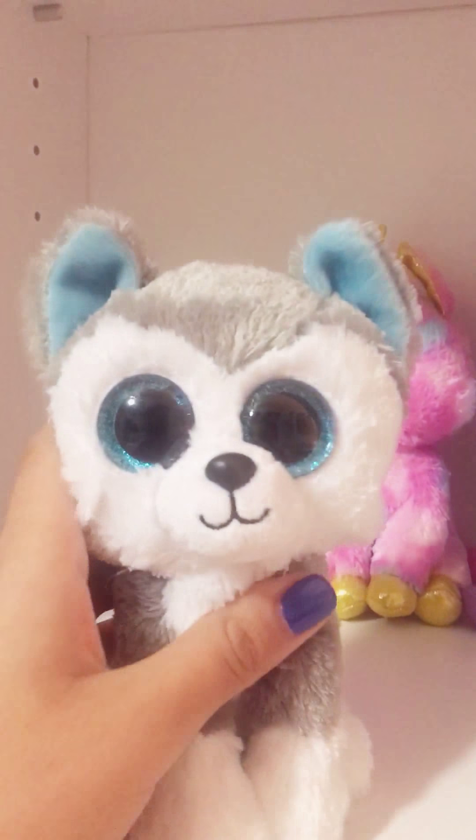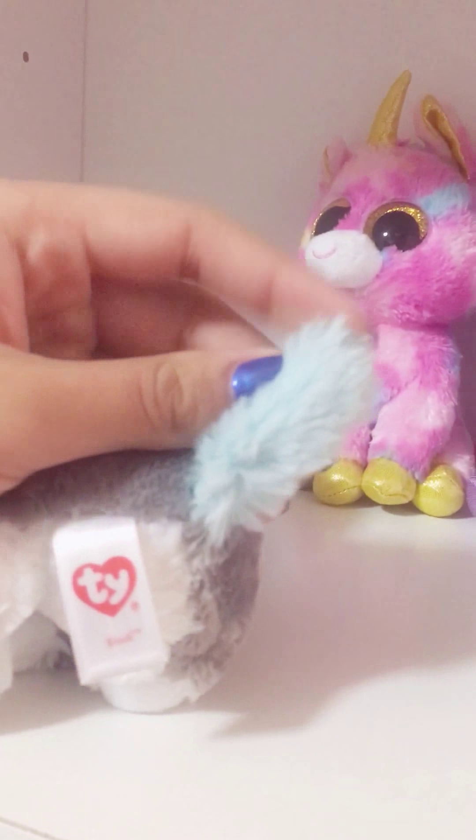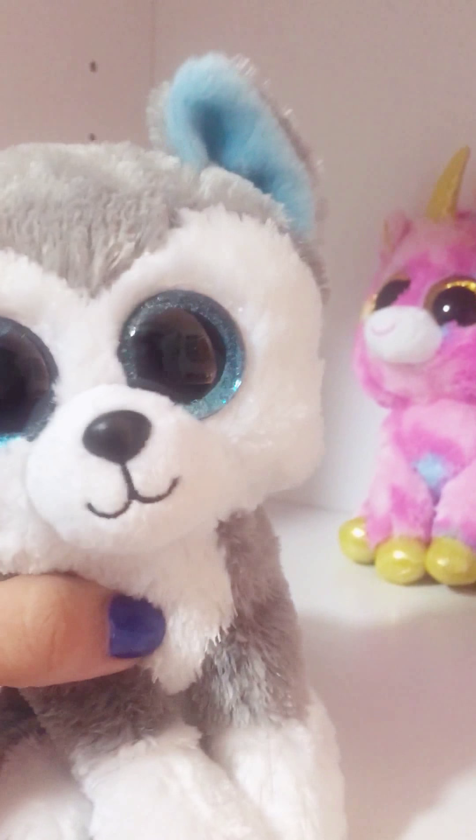And this is Slush, and I know he was my third Beanie Boo. I like his tail because underneath is blue fur to match his adorable ears. A little husky.